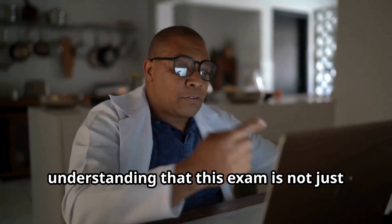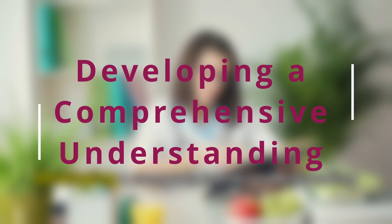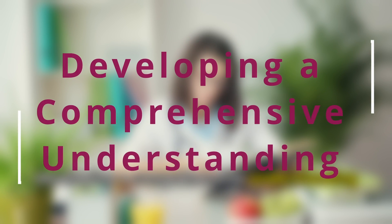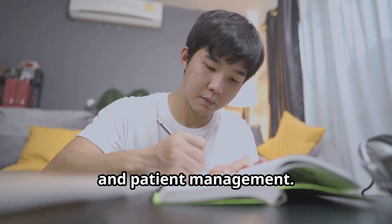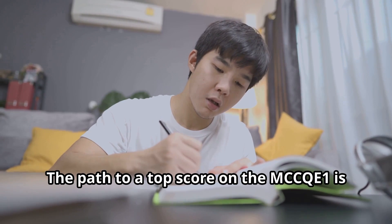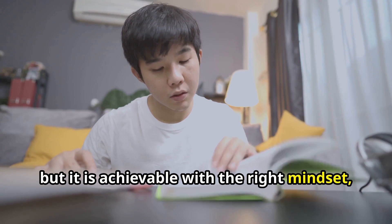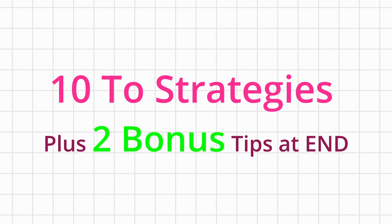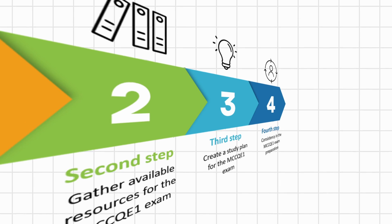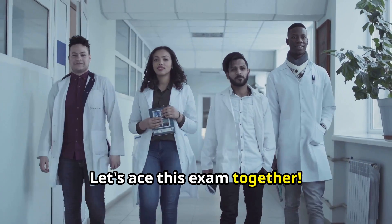My journey began with a deep understanding that this exam is not just about memorizing facts but about developing a comprehensive understanding of clinical reasoning, decision making, and patient management. The path to a top score on the MCCQE1 is not an easy one, but it is achievable with the right mindset, dedication, and strategic approach. I will show you my 10 top strategies plus two bonus tips to help you stay on track and motivated. Let's ace this exam together.